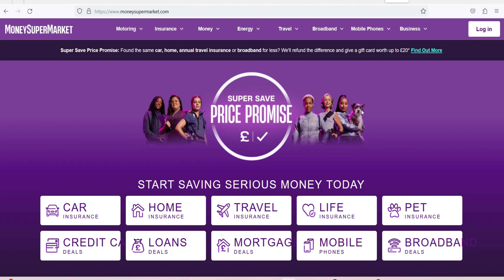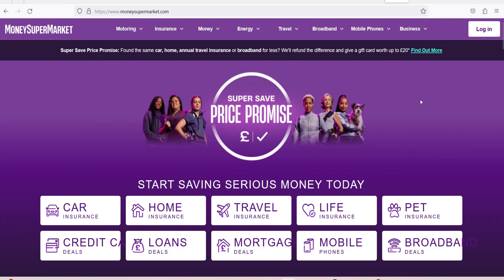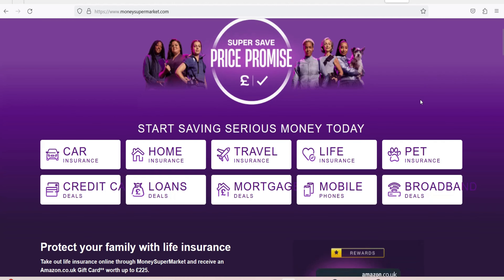What is Money Supermarket Credit Monitor? MSM Credit Monitor is a service that allows users to check their TransUnion Credit Score for free. It can be accessed through the Money Supermarket app, which also includes its Car Monitor and Energy Monitor features, which deal with car insurance and finance renewals and energy company switching, respectively.